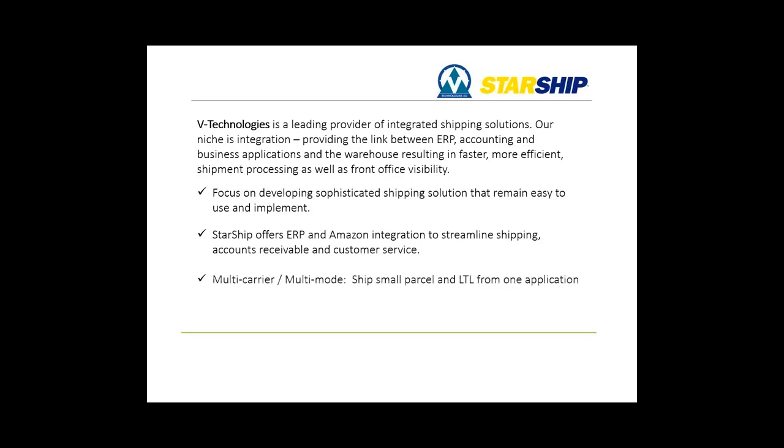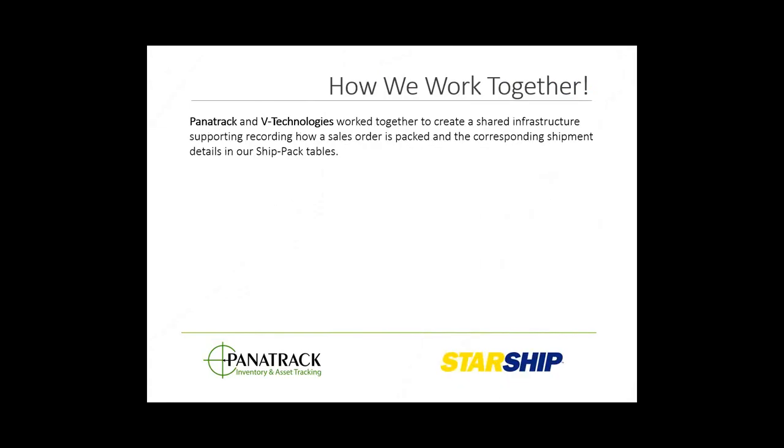Starship supports both parcel and freight integration for LTL shipping along with the shipping functionality for multiple carriers. We also offer snap-ons for many popular EDI solutions such as High Jump, TrueCommerce, and Red Tail.